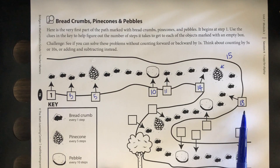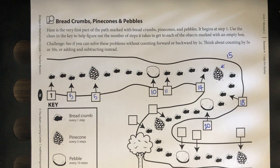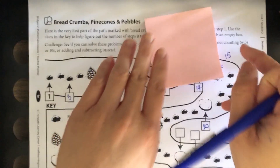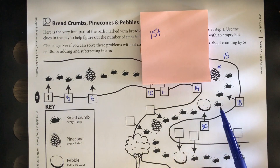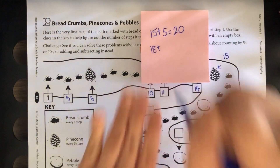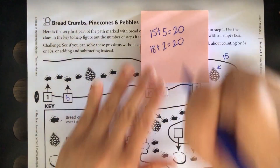Knowing that this one is eighteen, what do you think this pebble is going to be? Twenty. What was your strategy? Somebody said they counted by tens: ten, twenty. Another strategy: starting from fifteen and counting five more steps — one, two, three, four, five — gives twenty. Another person saw eighteen and counted two more steps to get twenty as well.